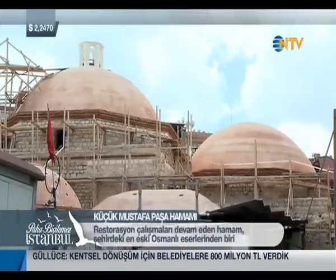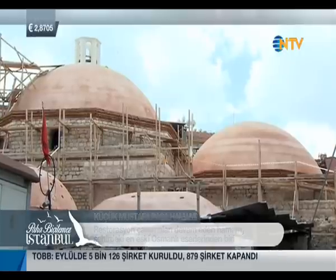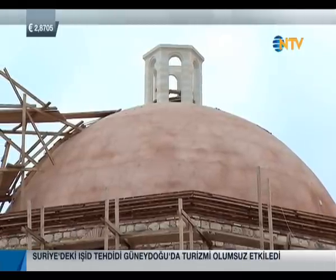Near Gül Camii, a hamam built by Mustafa Paşa — the grand vizier of Bayezid II — is one of the oldest baths in the city. It is currently undergoing restoration.